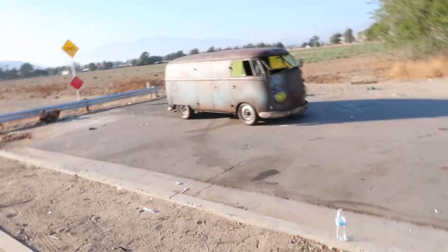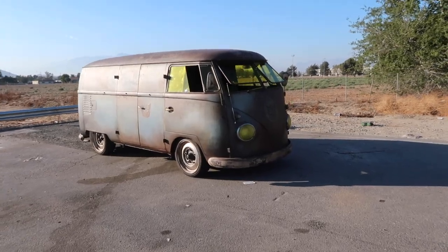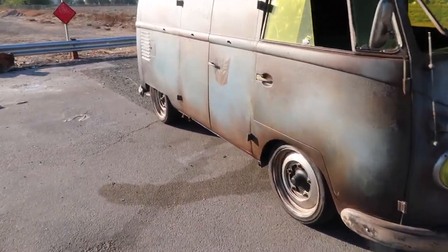What is up guys, Flossing Missiles here. In today's video, we are checking out this very special 1958 Volkswagen bus. It's a panel with pressed bumpers, and this thing is super cool.